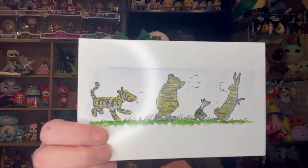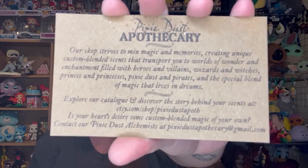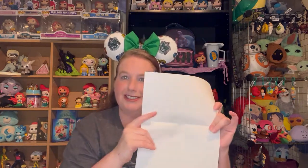I got a little Winnie the Pooh card: 'Dear Meg, thank you for your support of our shop. We hope you and your friends love these bits of magic. Pixie Dust Apothecary, Pete and Allie.' This was way back when they did a pop shop live when I bought these, so they've been sitting in the back of a closet for a while. You can explore their catalog at etsy.com/shop/PixieDustApothecary, or email them at PixieDustApothecary@gmail.com if you're looking for some custom blended scents. I will link those two things down below.